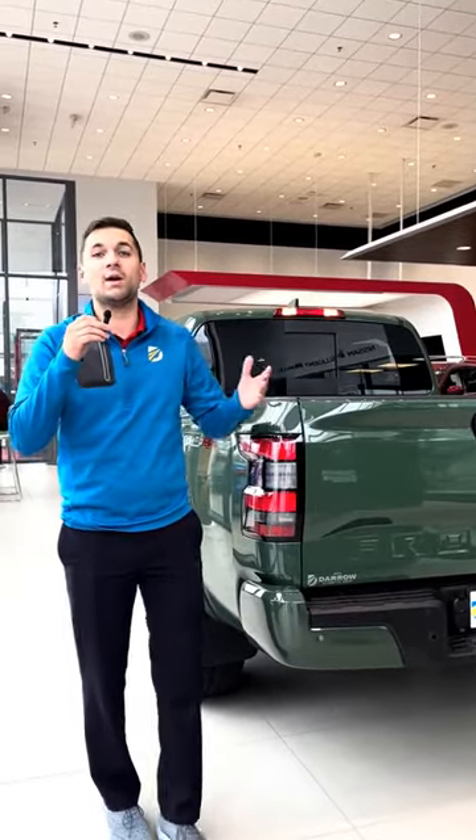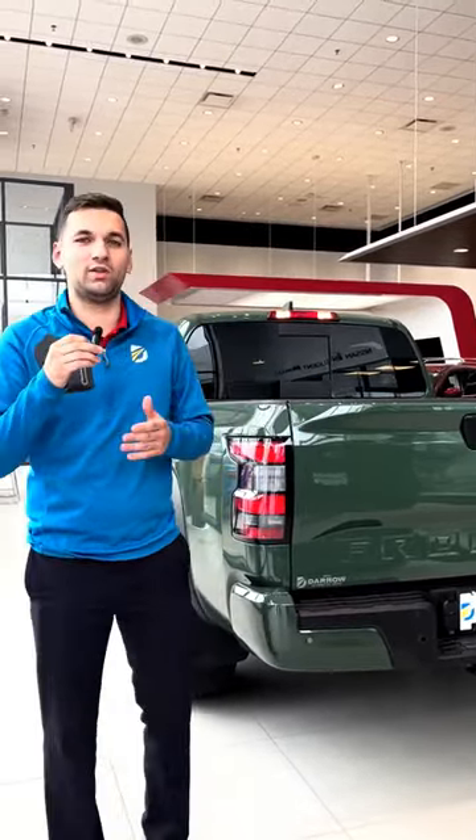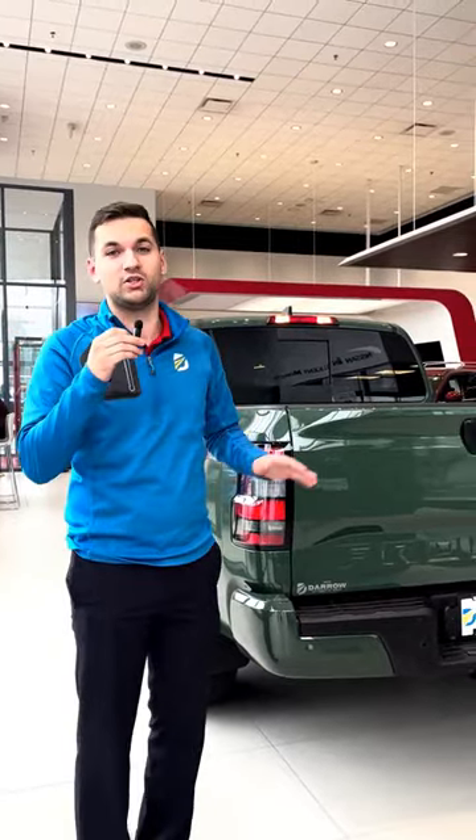Hey there, it's Drake with Russ Darrow, and today I'm going to talk to some of the staff and find out what their ideas of hilarious car pranks are. There's so much to go around.